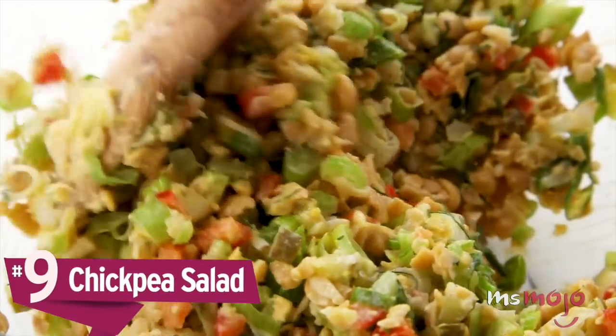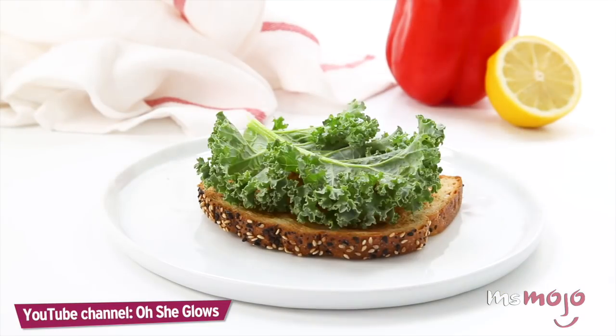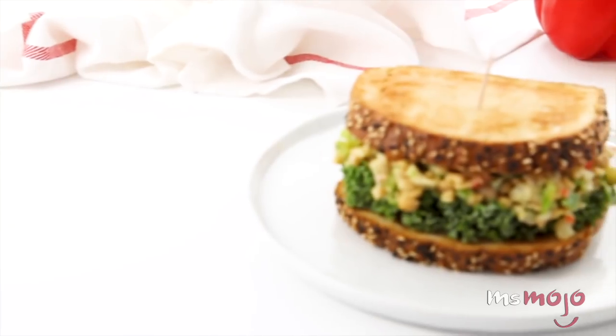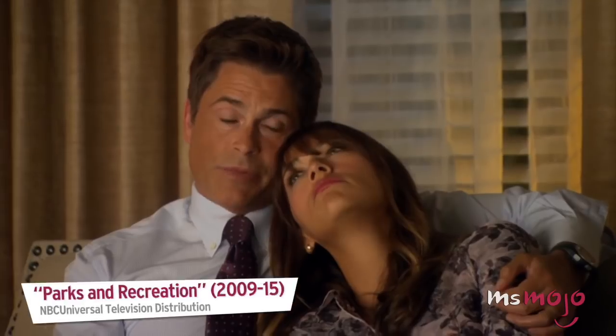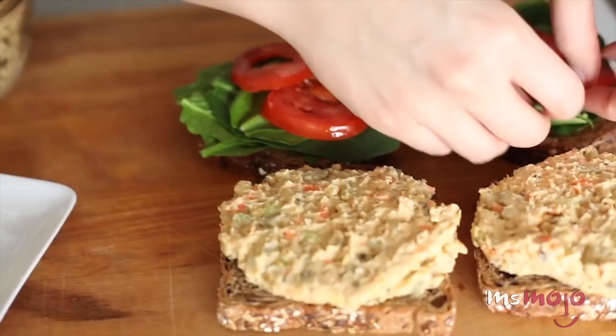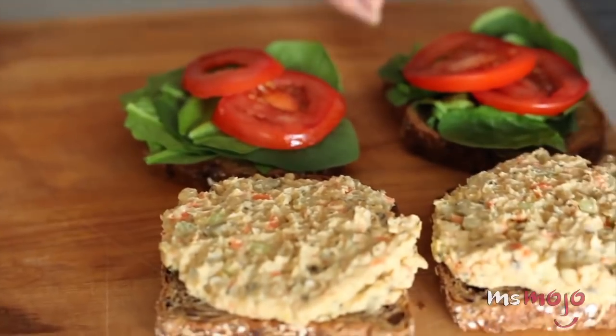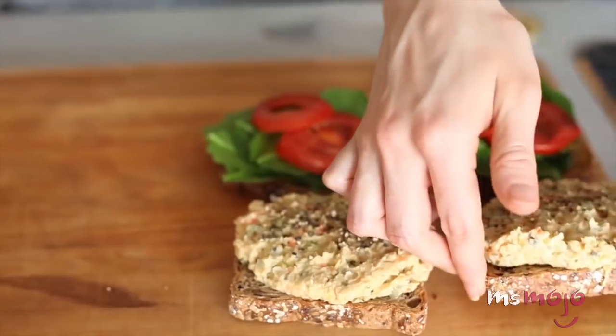Number 9: Chickpea Salad. If you're trying to eat less meat this year, you've probably encountered some challenges when it comes to preparing lunch for yourself. Salads are great and all, but sometimes you want something a little heartier. Making chickpea salad sandwiches as alternatives to chicken salad sandwiches will give you the dose of protein you need midday.